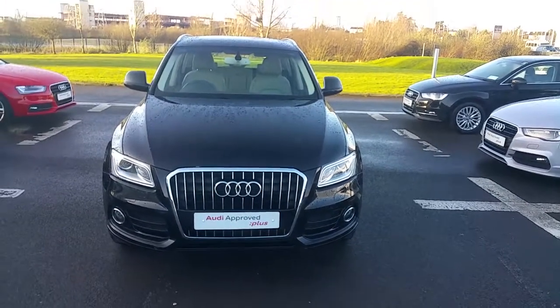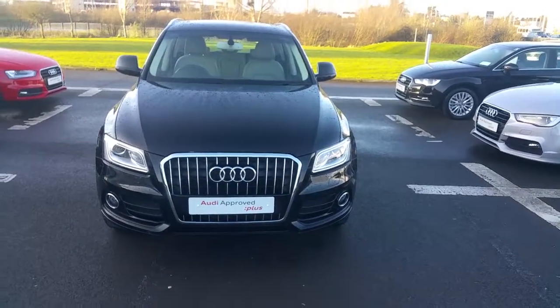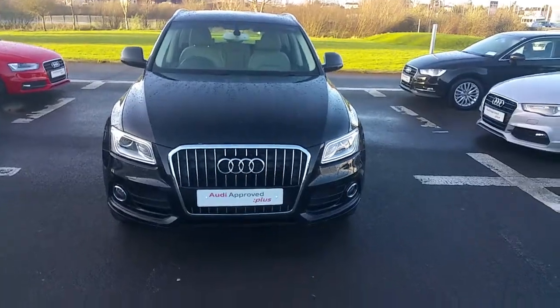Hello and welcome to Audi Lumeric Online Sales. Here today we have an Audi Q5 150 SE 2.0L TDI.